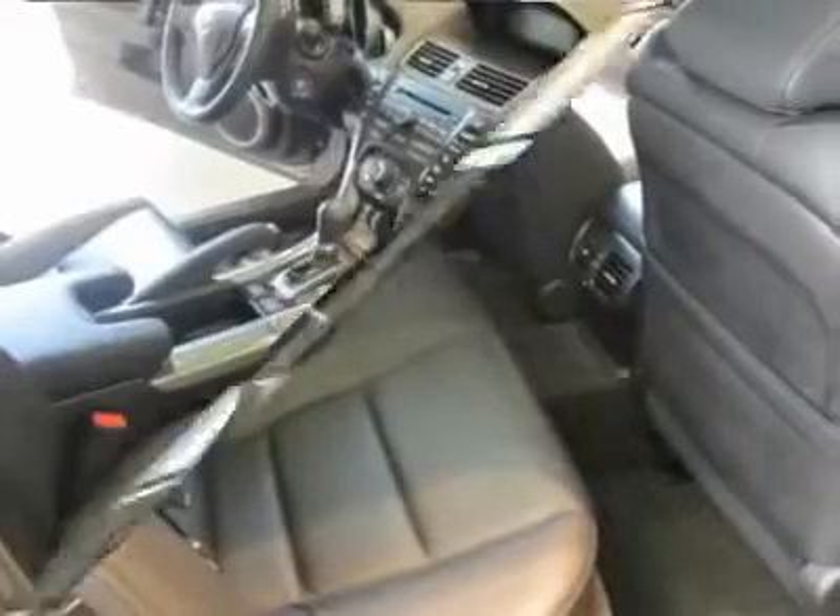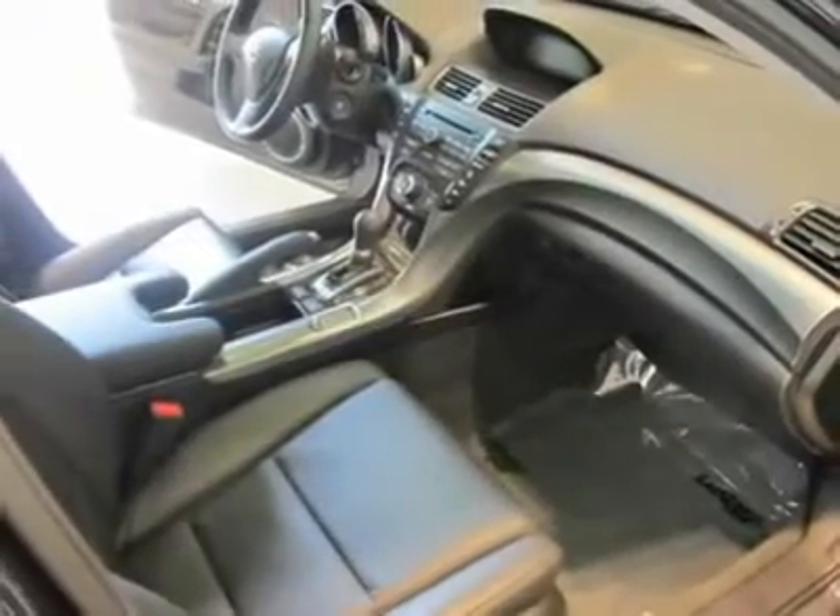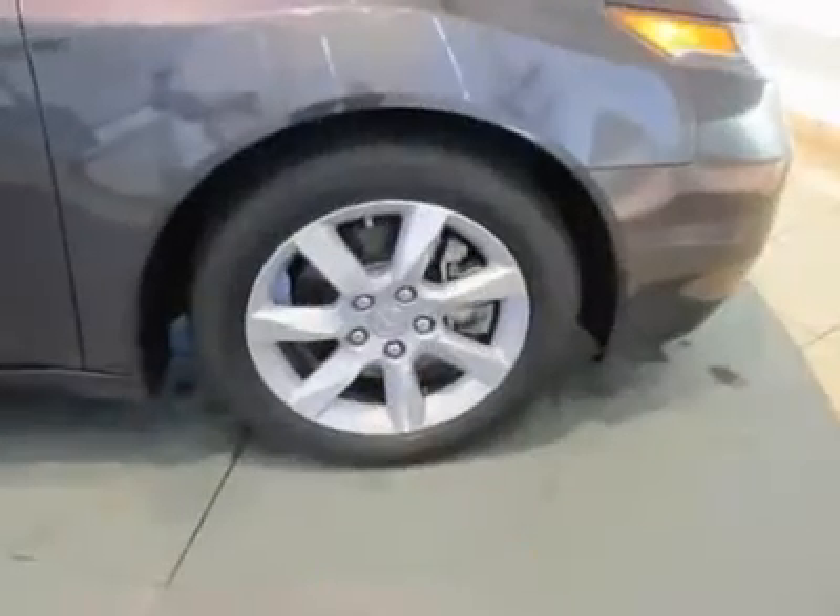Power steering, HomeLink garage door opener, front air conditioning, floor mats, aluminum wheels. Is love at first sight really possible? Let us know when you stop in.